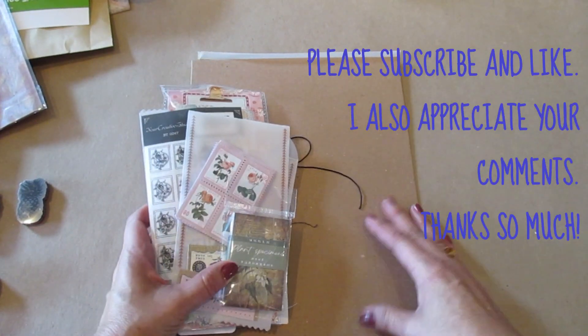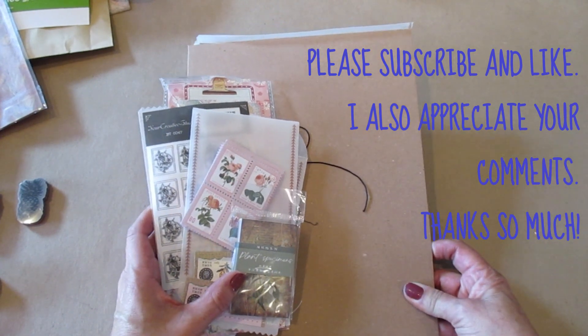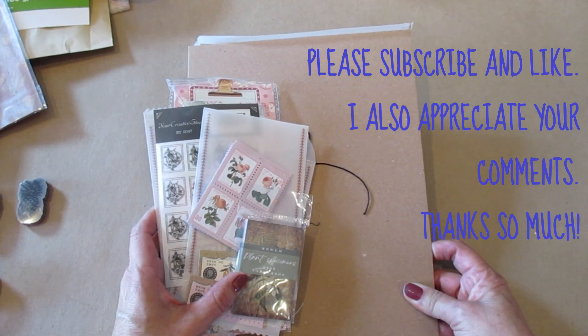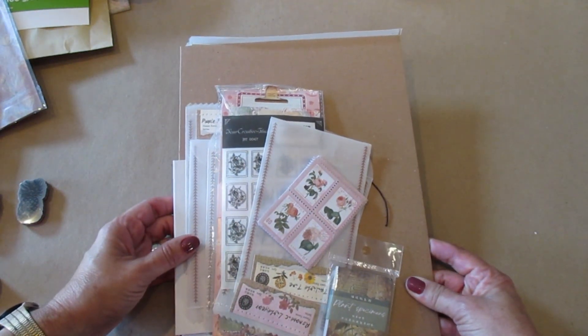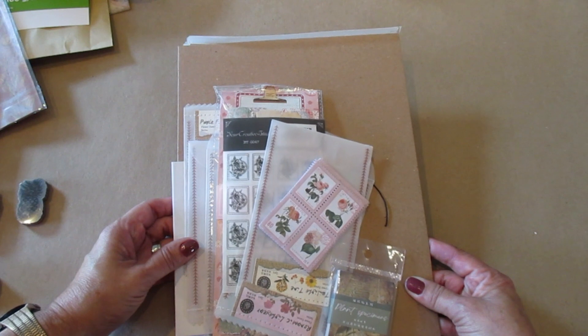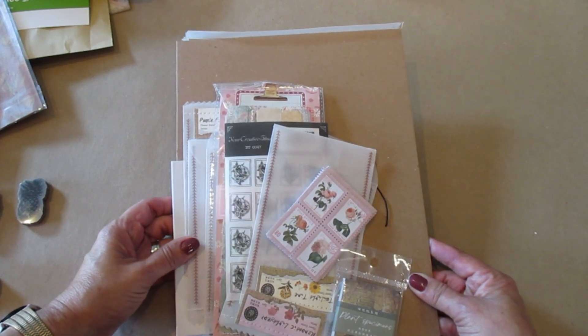So bear with me. Thank you so much. If you're not a subscriber, please consider being one, and for those of you who are subscribers, thank you so much for your support. And as always, I love any comments. Thank you so much. Fall is in the air, so have a great day. Bye bye.